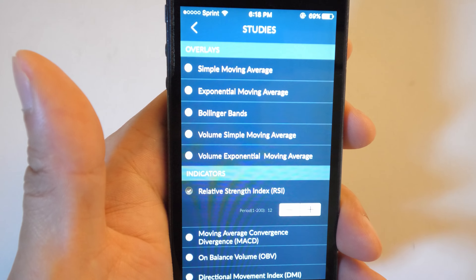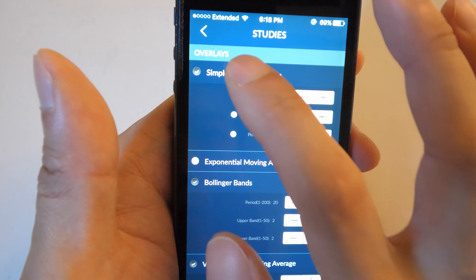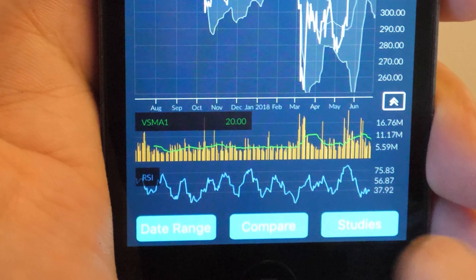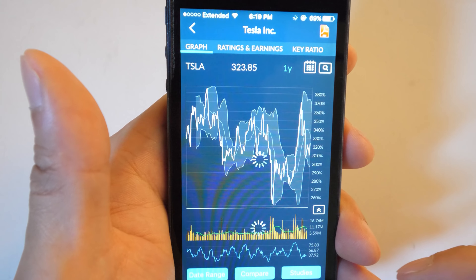For example, if you drill down into the company information you can look up ratings, earnings estimates, and earnings events — information that the built-in iOS stock app does not give you. The free app also gives you 15-minute delayed quotes, which is pretty typical. However, this app adds advanced charting options including simple and exponential moving averages, Bollinger bands, relative strength index, and directional movement index that you can superimpose on top of your graph.